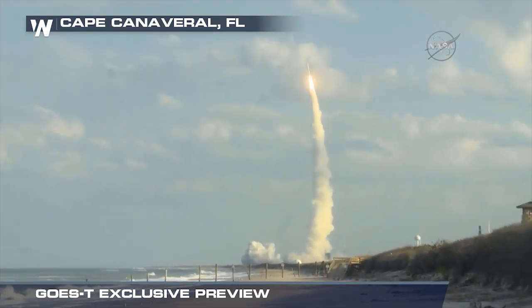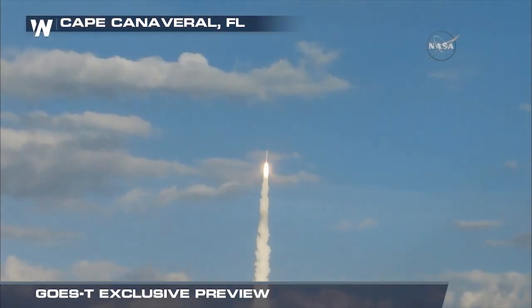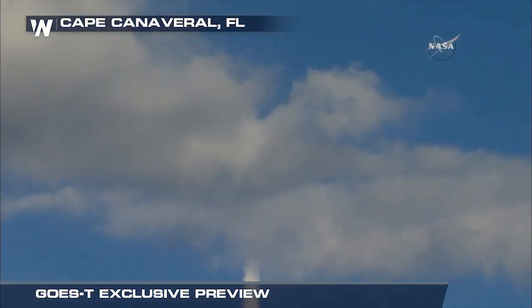And two years later, GOES-17 followed suit, with both replacing the previous series of operational satellites watching over the Western Hemisphere from 22,300 miles above.